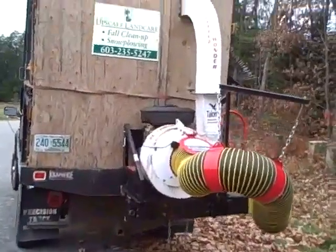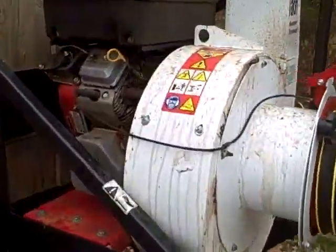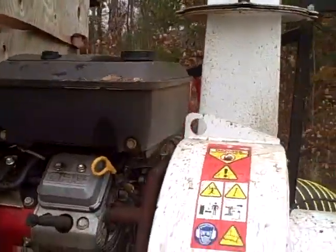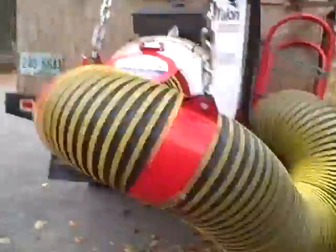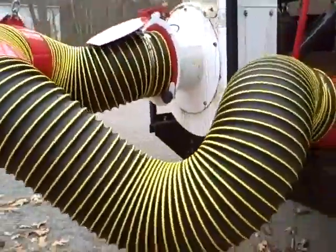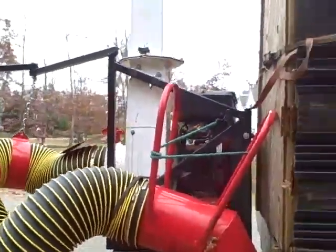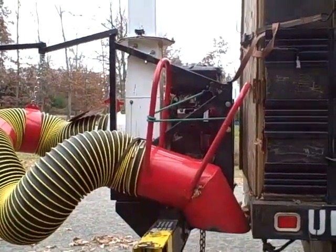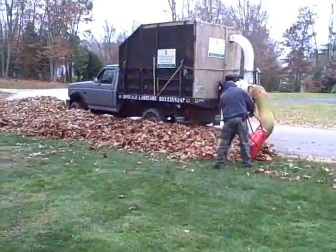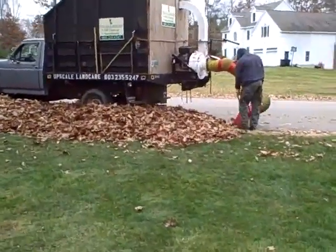Here's the leaf vacuum — a Little Wonder — works like a champion. You don't want to do any leaf cleanups without a leaf vacuum. If you're a customer and somebody's just hauling away leaves by tarping, they're wasting your money. Upscale Land Care, Greenland, New Hampshire, and what we're doing here is vacuuming.